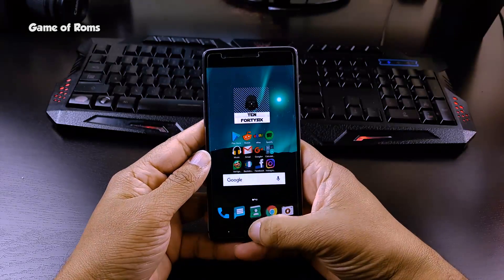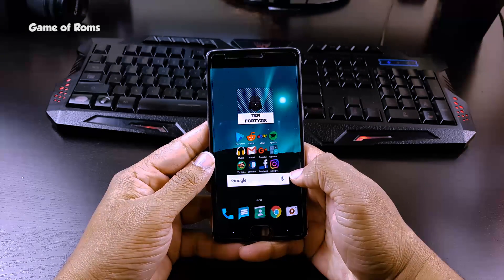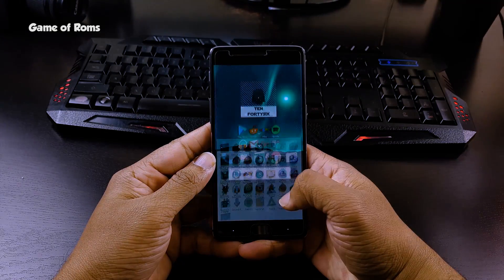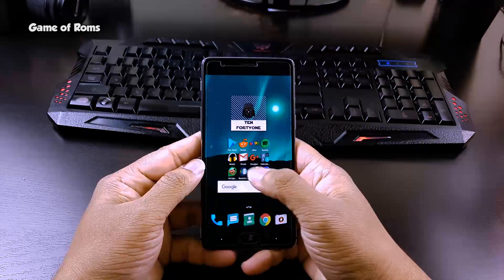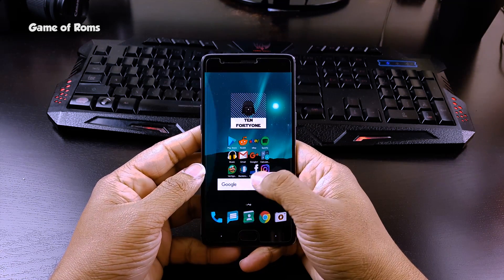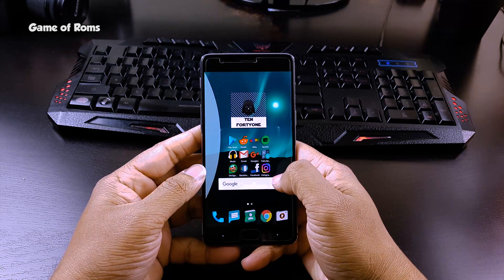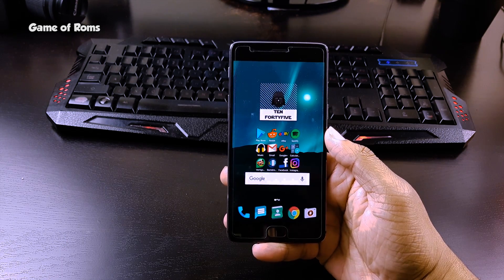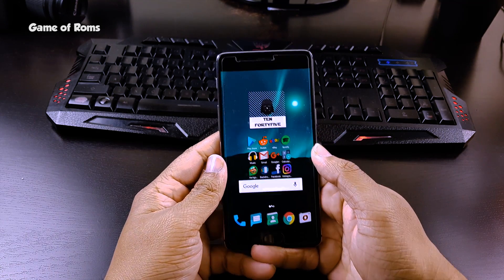NOVA Launcher is my favorite launcher in Android. In terms of speed and customization, this is the best launcher you can get. This launcher only lacked one feature: swipe right to go to Google Now cards. This feature is only exclusive to Pixel and Nexus phones, so Google never permitted any launcher to have it.